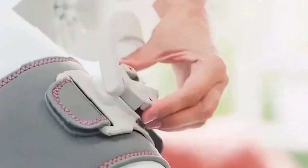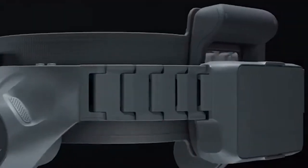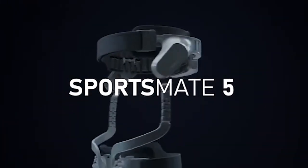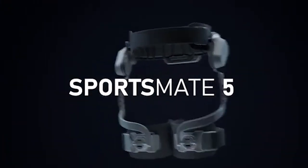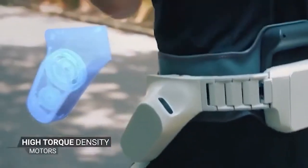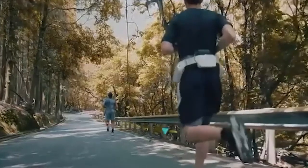SportsMate 5 — the world's first and lightest portable wearable robotic exoskeleton for consumers. With form-fitting functionality, it provides controllable resistance and assistance to achieve your fitness goals, whether it's distance or strength training. Two powerful actuators at your hips make every stride comfortable and efficient.